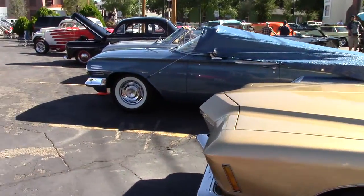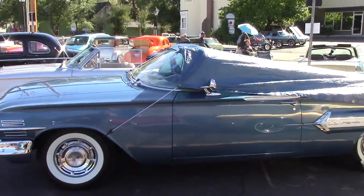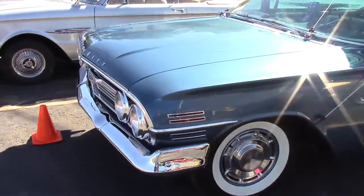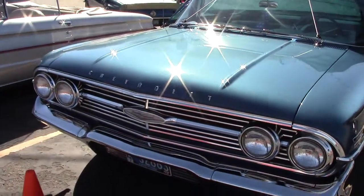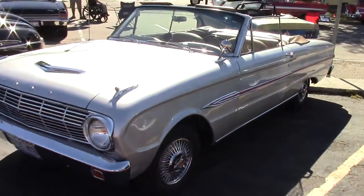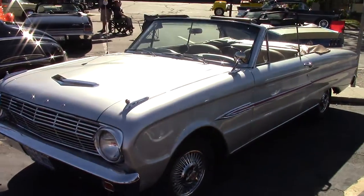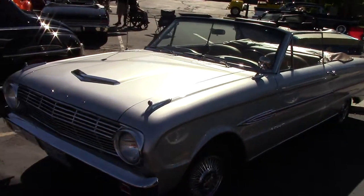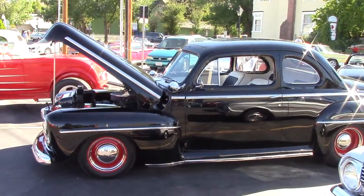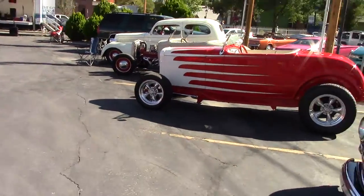And we have the blue tarp special — I think that one's made by Kmart. Old Ford Falcon. Oh boy, I like it.